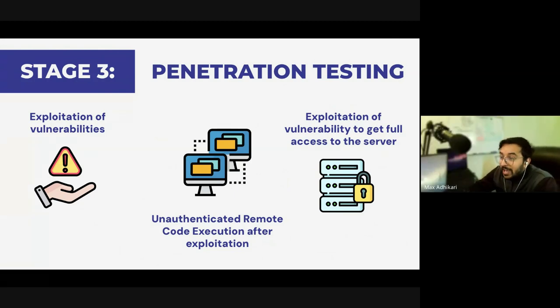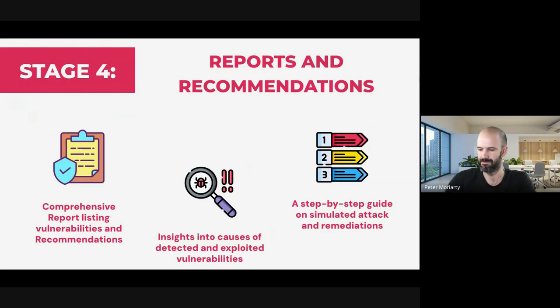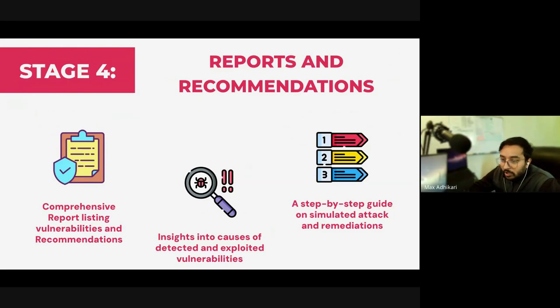Stage three is where we exploit the actual vulnerabilities and gather all the proofs of how an actual attacker is able to do this. We use various tools to actually exploit, but if the exploit is harming or doing anything bad to the server or website, we'd notify because we're ethical. Using specific safe tools, we're able to show that this actually works, and then move on to the next step of fixing it or talking to the developer. Once that is done, we gather all of the proofs.